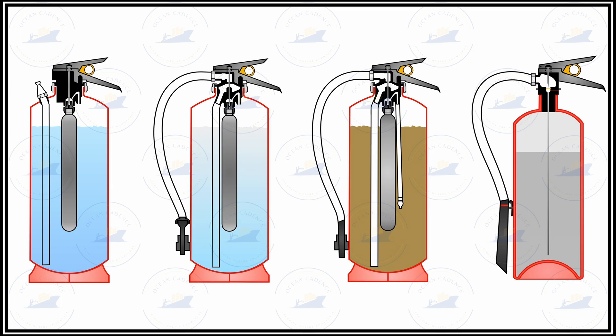By following these regulations and routines, we will ensure that these extinguishers are readily available for any fire hazard that occurs on board and that we are prepared to fight fire with complete effectiveness.